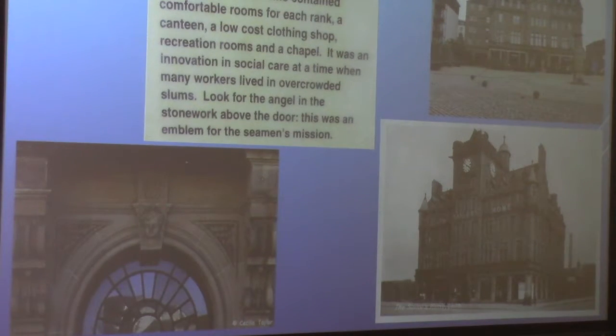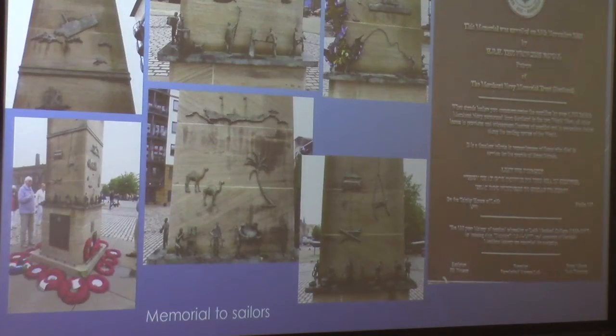This is a memorial right in the middle of that square. It was very interesting to me — it's a memorial to the seamen. At the top left you can see Viking ships, and then all the activity on every side showing places the sailors would go. So, a memorial to sailors everywhere.